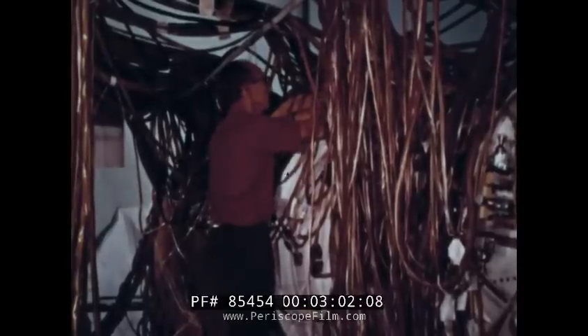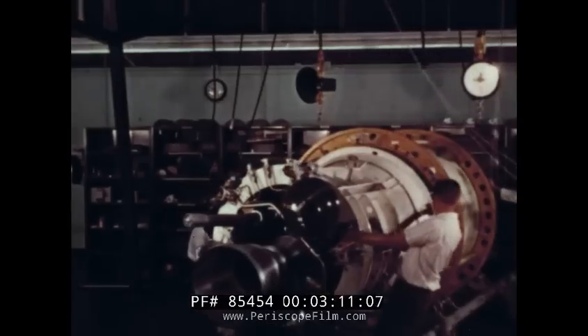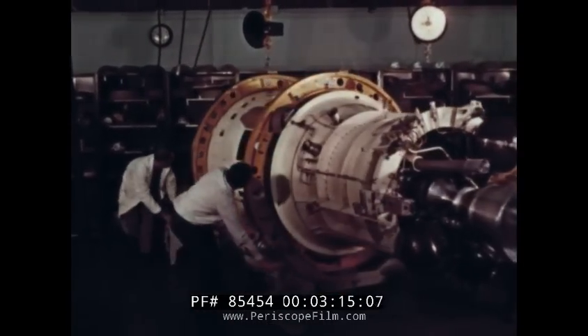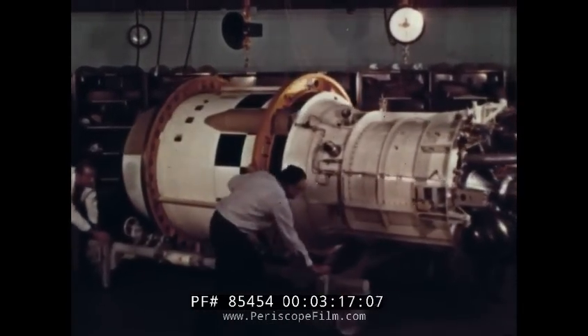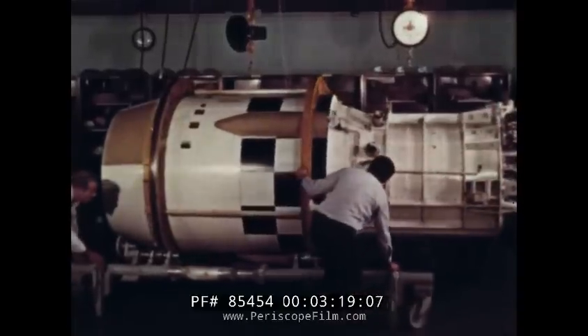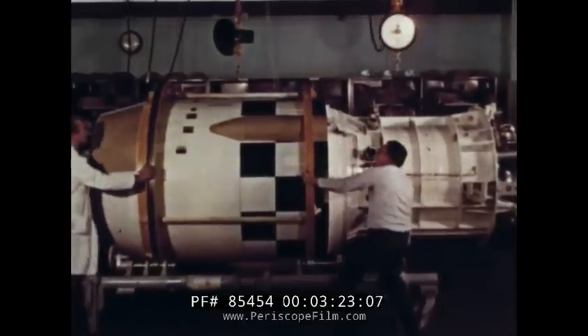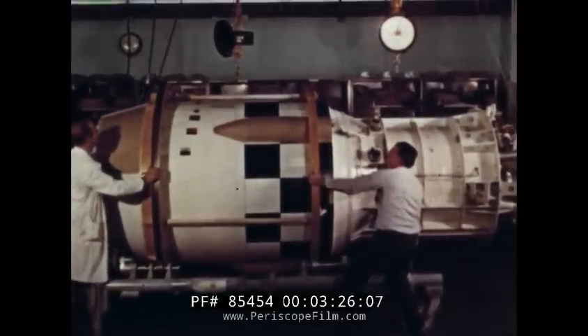Thus hundreds of pieces of metal, wire and plastic — cold, impersonal bits of hardware — take shape, and to the men who built it, the satellite assumes a personality. The Discoverer satellite vehicle is nearly 20 feet long, five feet in diameter, and weighs close to a ton minus payload and fuel. It is powered by a compact rocket engine designed and built by Bell Aircraft Company.